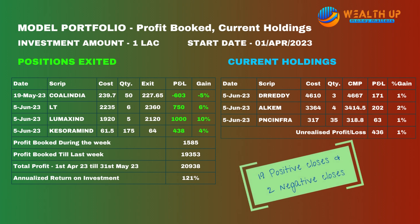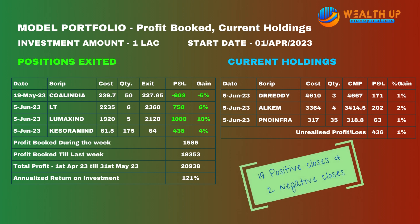On the model portfolio, we exited four positions in the last week: Coal India, L&T, Leomax, and Kesora. Profit booked for the week was 1,585. Three positions were exited at target and one exited at stop loss. So far we have booked a profit of 20,938 on a capital of 1 lakh, translating into an annualized return of around 120 percent. Totally we have exited 21 positions, with 19 of them being on target and two with stop loss — an accuracy of about 95 percent.